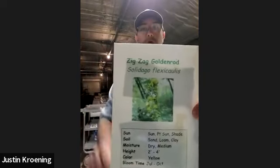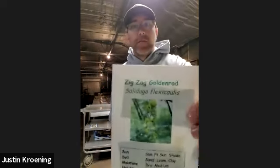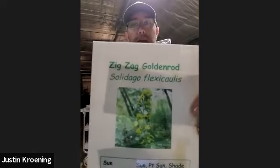Another good ground cover for the shade is Zigzag Goldenrod. Goldenrod often gets a bad name — many people think it causes allergies, but it's actually Ragweed blooming at the same time that causes those allergies. Ragweed's flower isn't very attractive, so we don't notice it. The Latin name for Goldenrod is Solidago, and it's a very productive plant. All the different goldenrods are great pollinator plants that feed bees and butterflies late in the season, providing the nectar they need to overwinter or migrate.